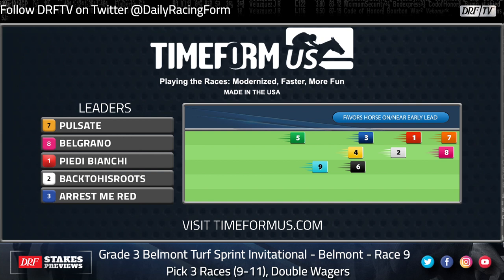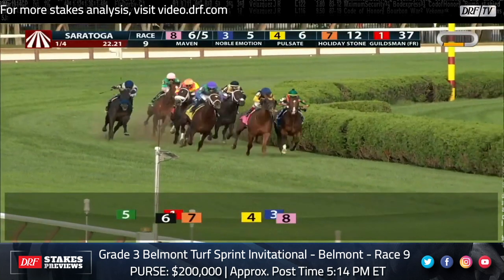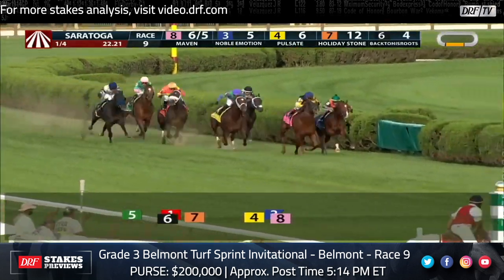Let's start going through the contenders with a couple of horses coming out of the Lucky Coin Stakes from the end of the Saratoga meet. Let's take a look at the replay of the stretch run of that race from Saratoga — Pulsate gets the better of Back to His Roots in this race. I know we both kind of agree Back to His Roots is the one we both want out of this race.